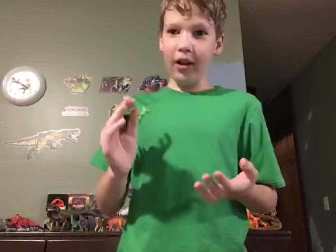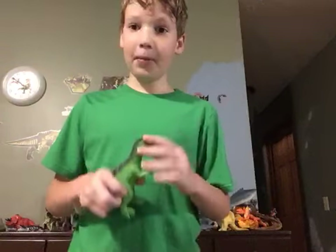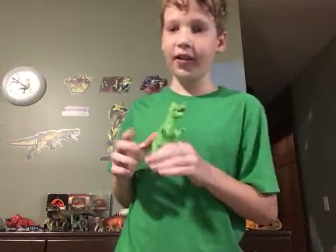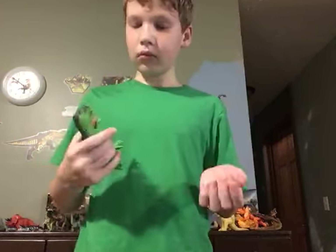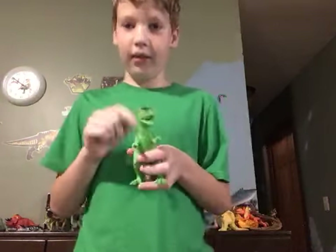Hey guys, last video it stopped when I was doing the green T-Rex review, so I will have to speed this one up. I did most of the review on this one already.